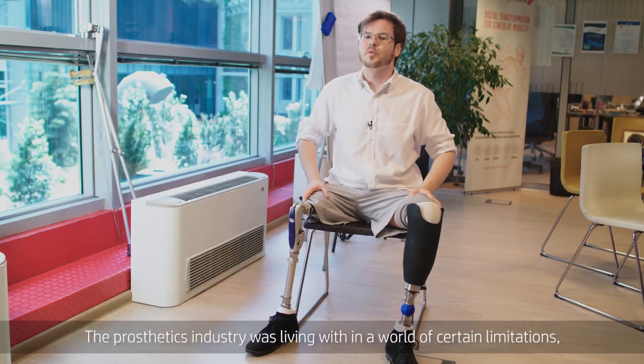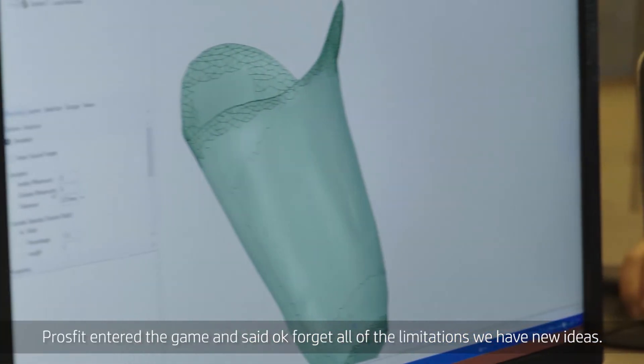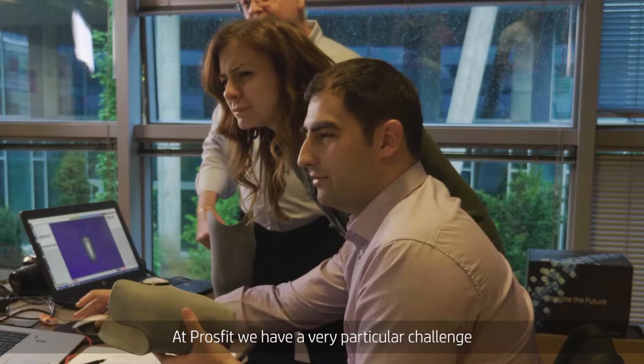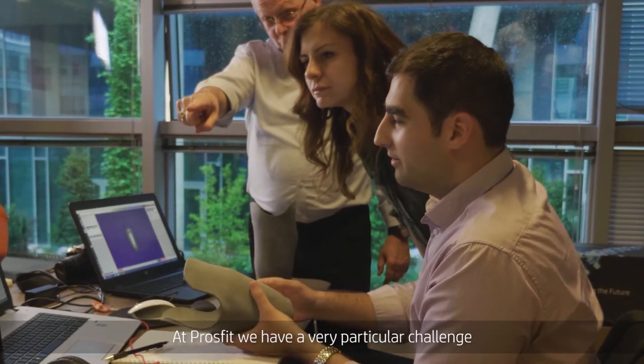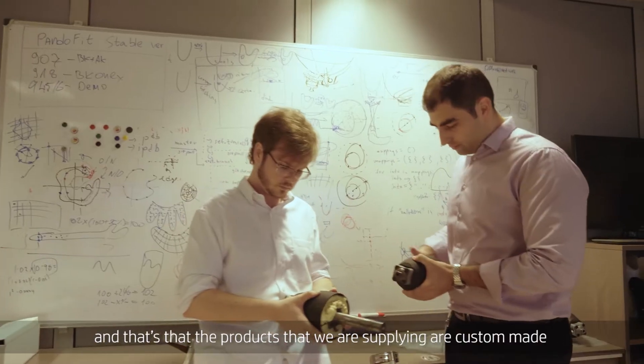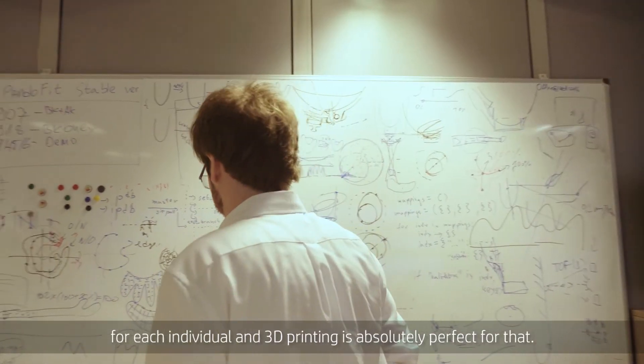The prosthetics industry was living within a world of certain limitations. Prosfit entered the game and said okay, forget all the limitations, we have new ideas. At Prosfit we have a very particular challenge — the products that we are supplying are custom made for each individual, and 3D printing is absolutely perfect for that.